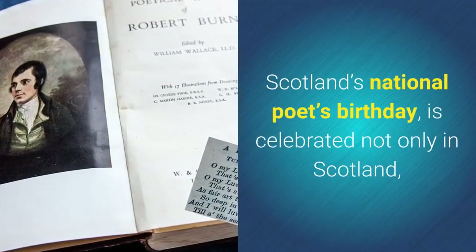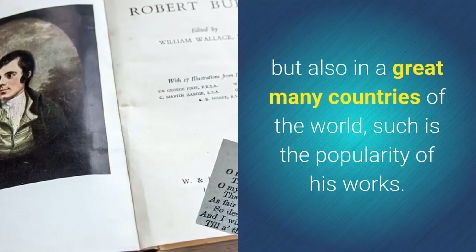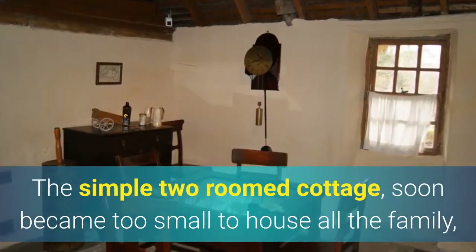Scotland's national poet's birthday is celebrated not only in Scotland but also in a great many countries of the world, such is the popularity of his works. The simple two-room cottage soon became too small to house all the family.